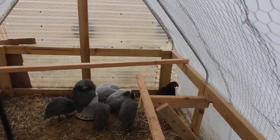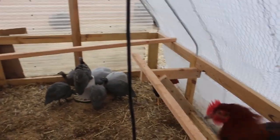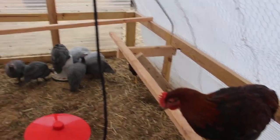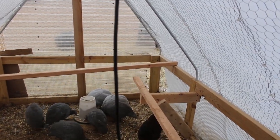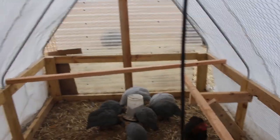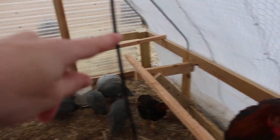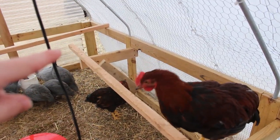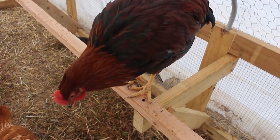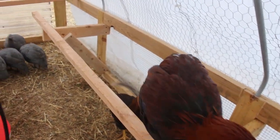And Rick is back there with the guineas. I came out to check the roost bars that Mike just put in, and they look pretty cool. He put this one across the back here, and then this one down the side here where Hollywood is standing. It's a nice little roost situation for them.